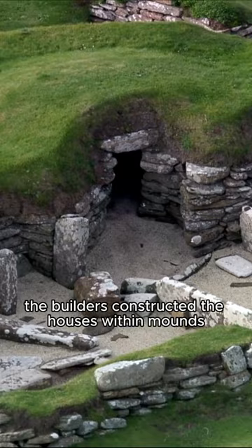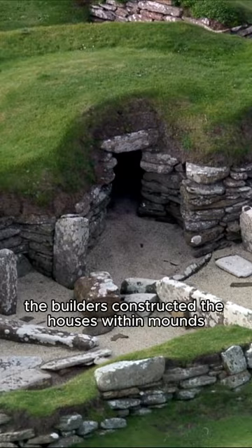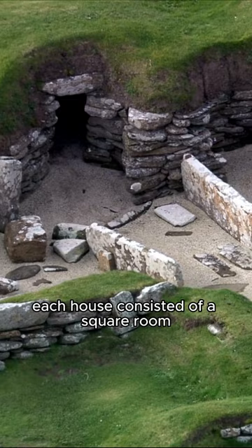To protect against the harsh weather, the builders constructed the houses within mounds and connected them through covered passages. Each house consisted of a square room with walls made of flat, unmortared stones.